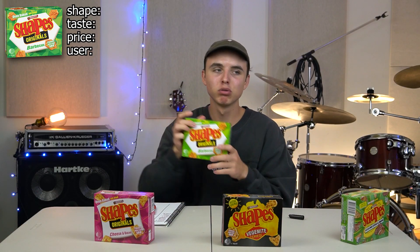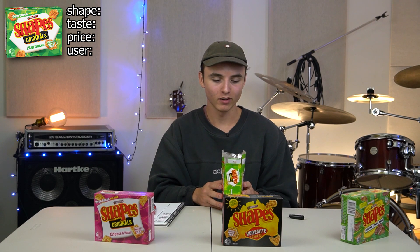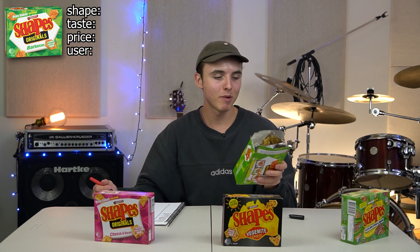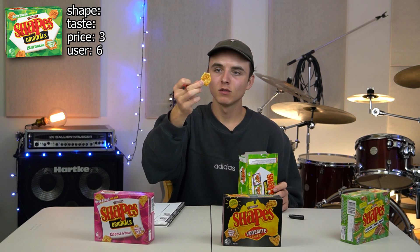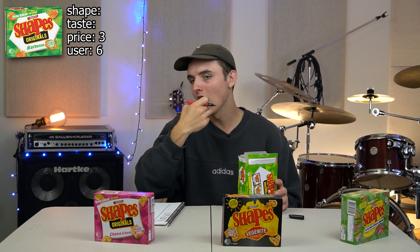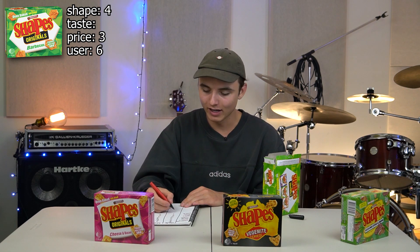The classic barbecue shapes — probably one of the most popular flavours amongst many people. But in my house growing up this was the flavour that always got bought, so for me that means I really am over it. That has really turned this whole thing around — user experience there, beyond perfect. I really want this to score low, but that experience of opening that packet was actually amazing. I know it's supposed to be out of five, but I cannot let that go unnoticed — that's a six for user experience. $2.50 — that's a three. As far as the shape goes, I'd say that's about as big as you could get. The chicken crimpy is too big, this is on the borderline. That's a four for shape. Now taste — like the pizza shapes, barbecue is just a little bit out of its time, a little bit out of sync. It's got a bit of a tang to it. I'm going to go a three for taste.